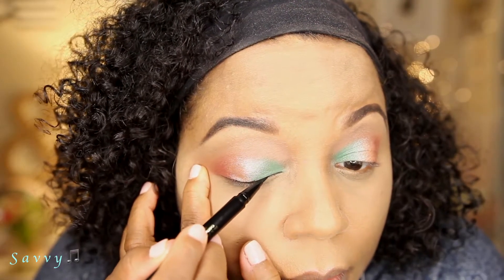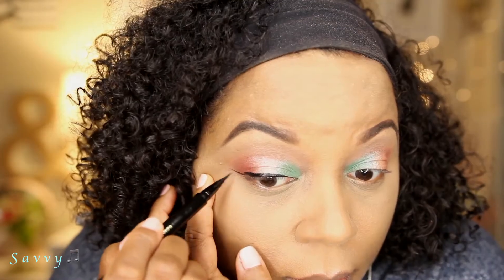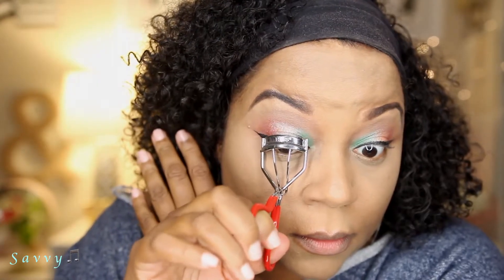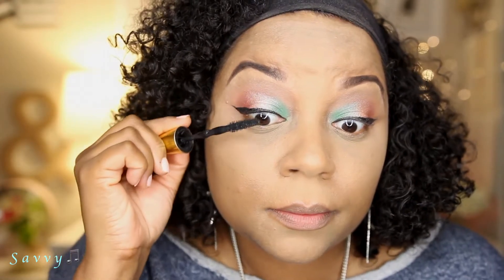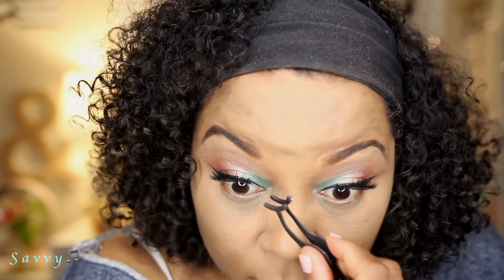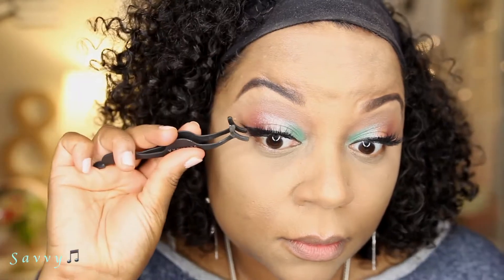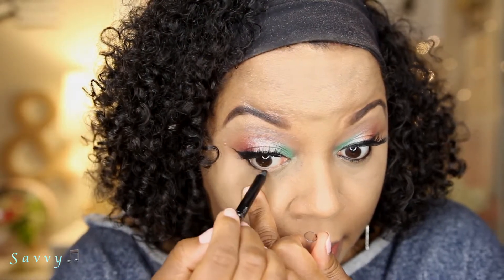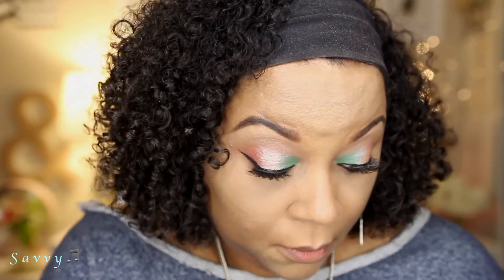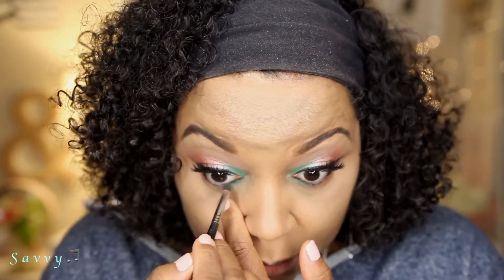I'm going to use the Stila Stay All Day liquid liner to line my lid. This is a new one and the struggle was real with it today, so I did have to touch up my liner at the end before I filmed my intro. Now I'm giving my lashes a little curl and then applying the Colossal Big Shot mascara. Then I'm applying these lashes by House of Lashes — these are the Boudoir lashes and they are gorgeous. Next I'm using a Maybelline gel liner pencil to line my waterline, then using a small Morphe smudger brush to smudge Fawn under my eye and basically duplicate the same eyeshadow look on the lower lash line.